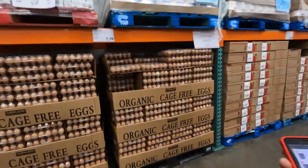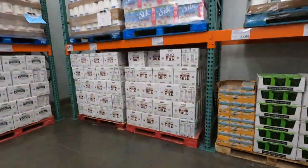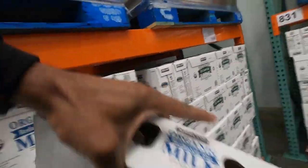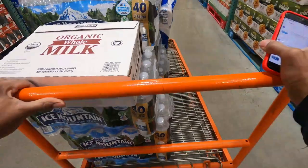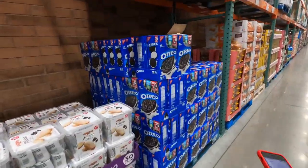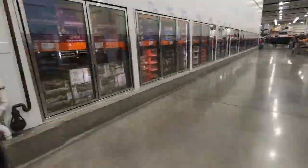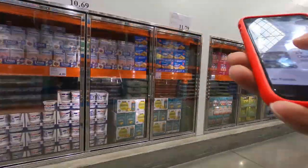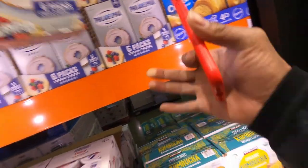Next up, we need these eggs. Make sure you don't got no cracks in these. We also need two things of milk — that boy needs some milk. We also need some butter. Then we got to get these cookies. And last but not least, we got to get this cream cheese. It's time to get these G's. Let's go.